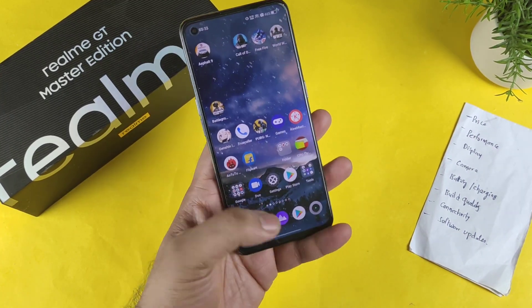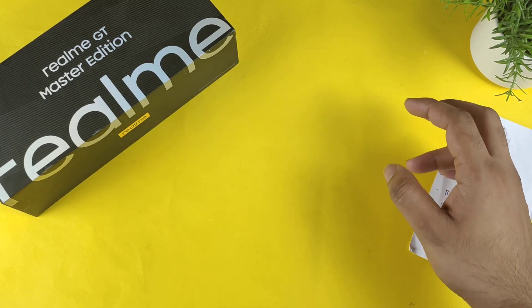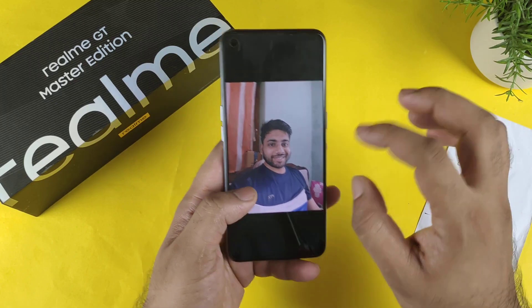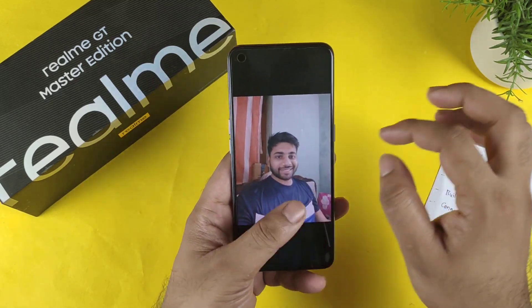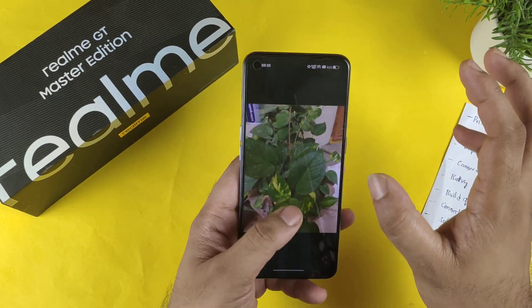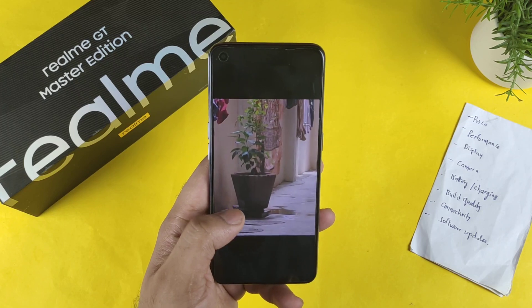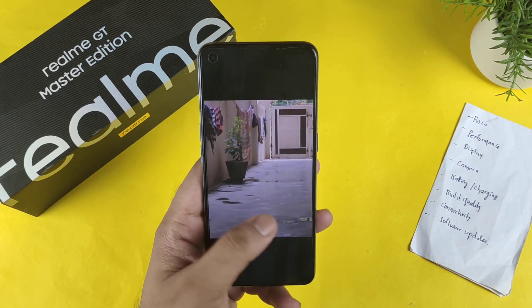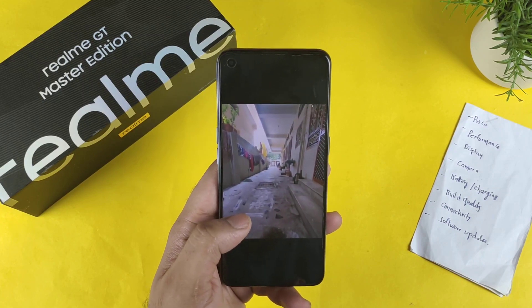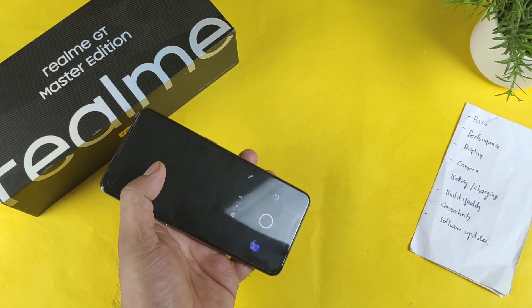The camera is not bad but I would say it's kind of average. There is no OIS — optical image stabilization — in the Realme GT Master Edition, which is something you should know. Front camera clarity is decent, background clarity is okay, and back camera shots overall deliver reasonable clarity and detail — I would say it's a pretty decent camera.